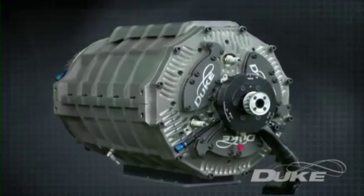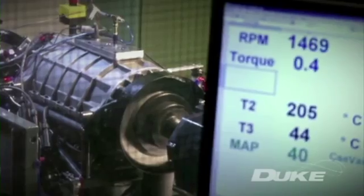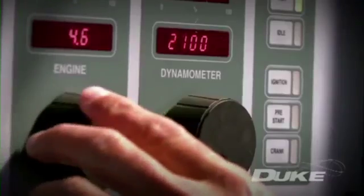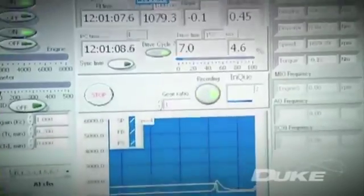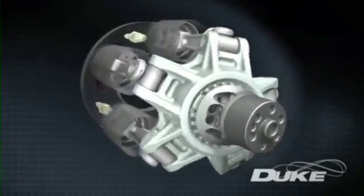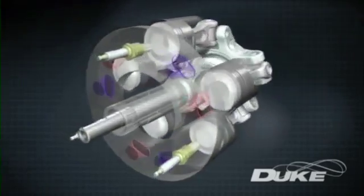From an initial proof of concept, the Duke team has now developed their third-generation design. A rigorous test program conducted at Marla Powertrain has proved the engine's capability and its exciting potential. Even at this prototype stage, key performance characteristics have matched those delivered by conventional production engines, and recent breakthroughs — now the subject of patent applications — pave the way for Duke to approach engine speeds not previously achieved.